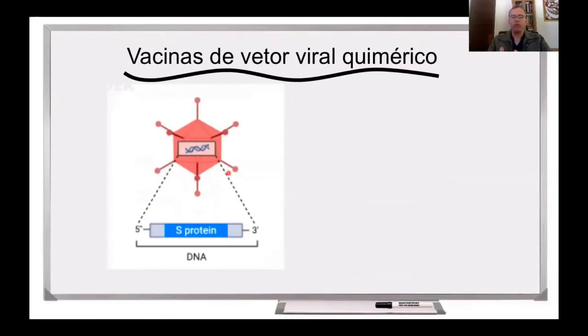Uma terceira abordagem utilizada na produção de vacinas contra a Covid-19 é uma vacina que utiliza um vetor viral quimérico. Nessa vacina, se vai utilizar um outro vírus, esse vírus vai ser manipulado geneticamente, e vai ser introduzido no genoma desse vírus o gene que codifica a proteína Spike. Isso é uma representação de um outro vírus, que nesse caso é um adenovírus. Adenovírus é um vírus que causa resfriados comuns em seres humanos e em outros animais também. Esse adenovírus recombinante carrega o gene da proteína S e, portanto, ele expressa essa proteína na sua superfície. Por isso que nós chamamos de um vírus quimérico. E esse vírus quimérico vai ser administrado nas pessoas e não há necessidade de adjuvante nesse tipo de vacina.